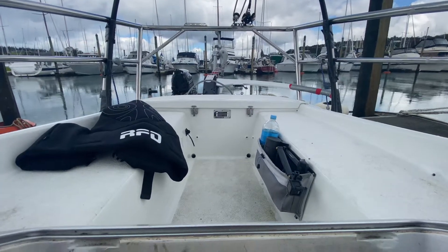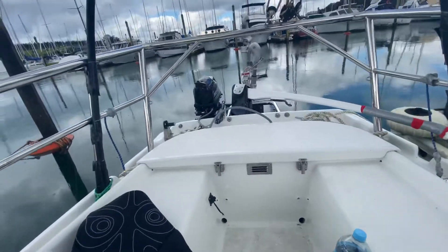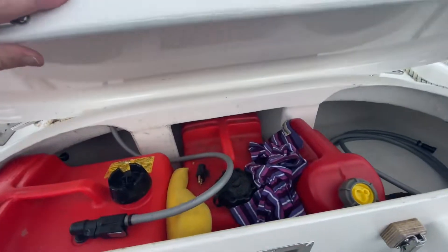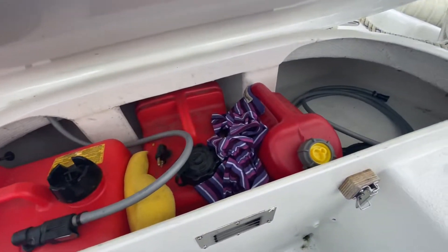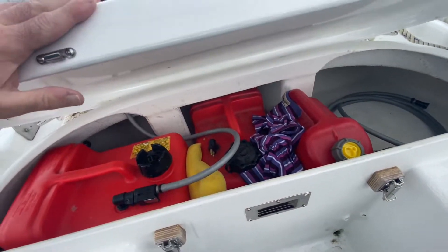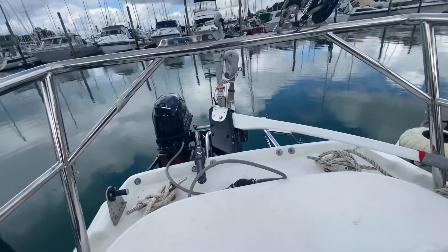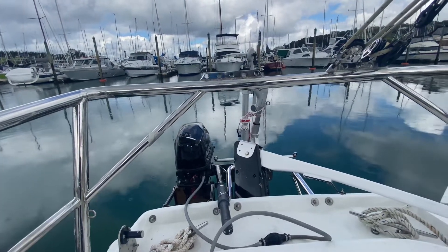I've built a special locker where I can store three 12-litre petrol tanks. There you go — they're all safe and secure. I've only got two of the 12-litre petrol tanks in there at the moment and a little one just for emergency reserve today, which I'm not going to need. But you always want to make sure you've got enough fuel if the wind dies. I don't think it's going to die today. I'm a big fan of outboards for small boats.